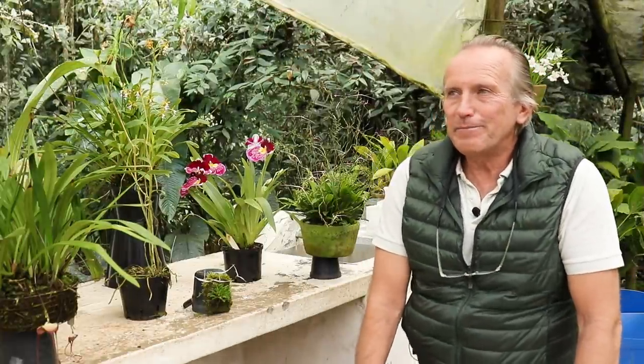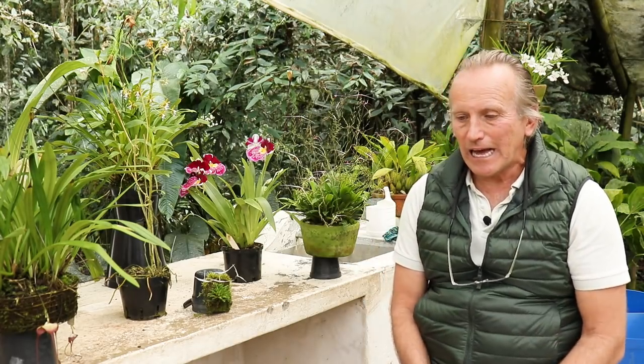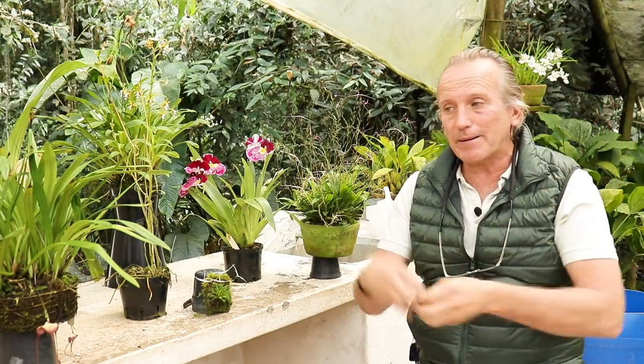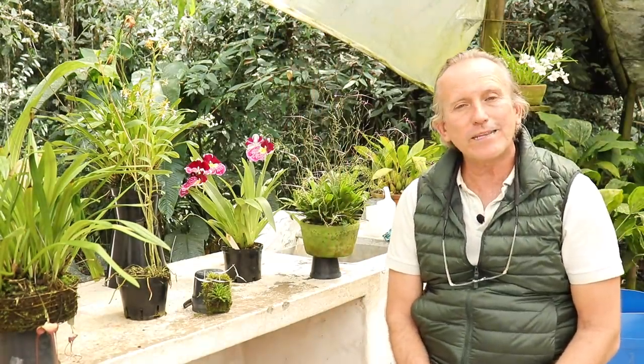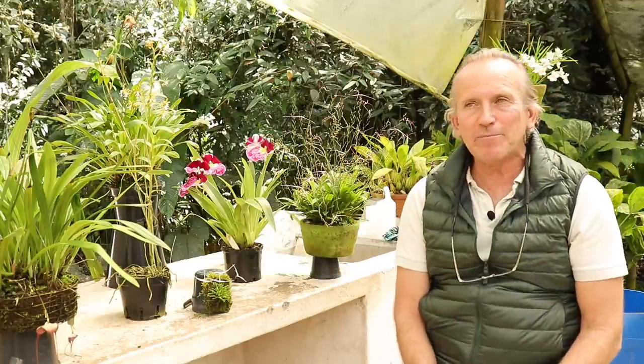Hello friends, today we have a nice video because we are going to talk about some plants that have something special. When tourists come to see the collection at Alma del Bosque, many tourists start to say that this flower looks like something, because really the imagination of the tourist can see what he wants to see. But the ones we are seeing here really do have something similar.